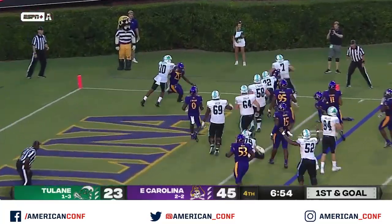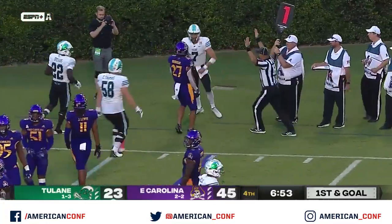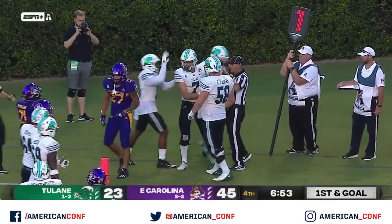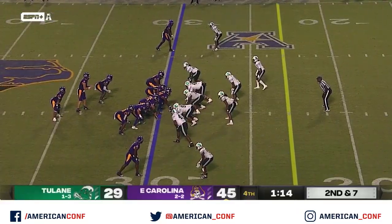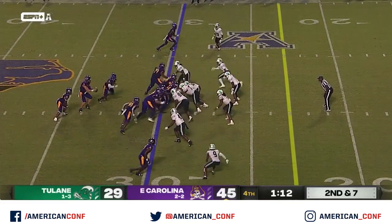Pratt's going to take it into the end zone — touchdown — after the 59-yard run for Cameron Carroll. Two-yard touchdown for the quarterback. ECU is going to win for the third consecutive time.